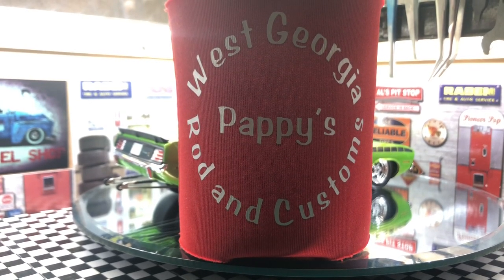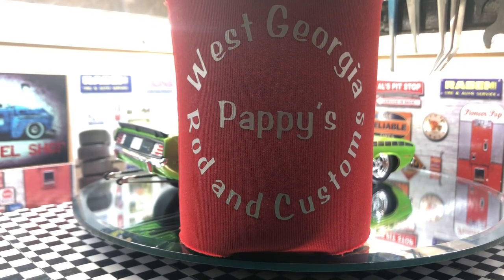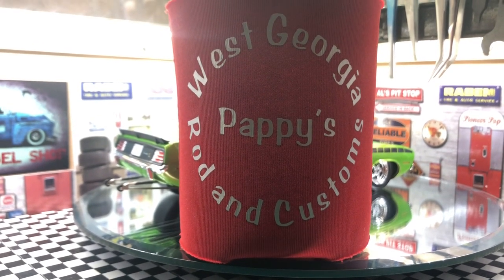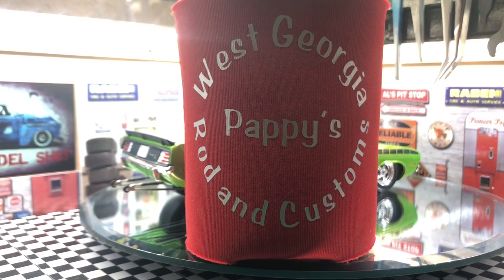I don't build a whole lot of Dodges, but I've got some ideas coming up on some possible future ones. But anyhow, to no avail, Jerry was like, 'Pappy, you need to put some kind of a Chrysler product or a Mopar in that old Pro Street collection of yours.'